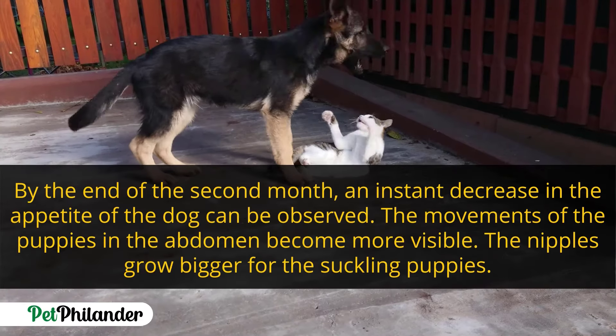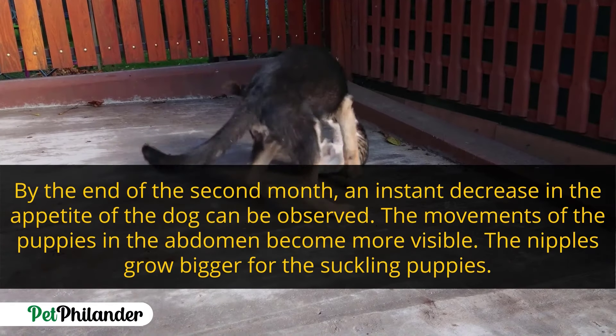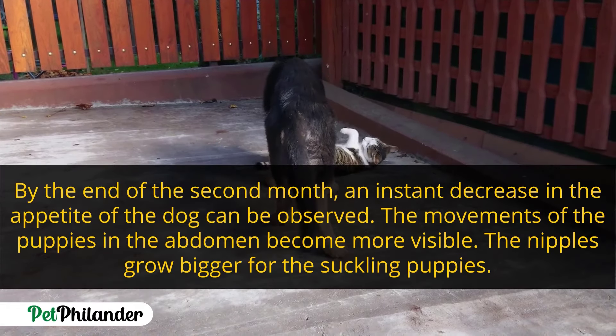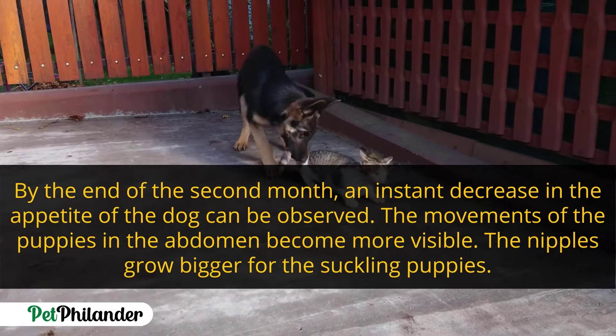By the end of the second month, a sudden decrease in appetite of the dog can be observed. The movement of the puppies in the abdomen becomes more visible and the nipples grow bigger for the suckling puppies.